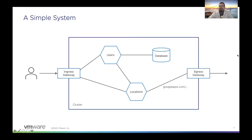Here is a very simple system where a user is sending requests to a service, and those are being routed into the cluster through the ingress gateway. The ingress gateway then forwards these requests to a destination service like the user service or the location service, and these can in turn make requests to each other. The user service is also storing data in the database, while the location service accesses a third-party API, and therefore those requests are being routed outside of the cluster through the egress gateway.